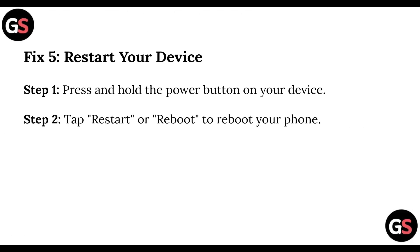Step 5, restart your device. Press and hold the power button on your device. Tap on Restart or Reboot to reboot your phone.